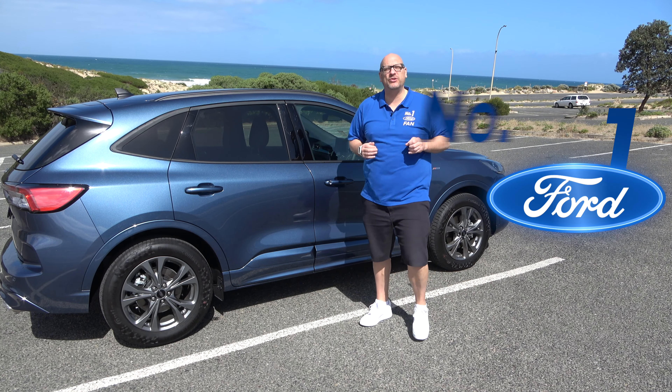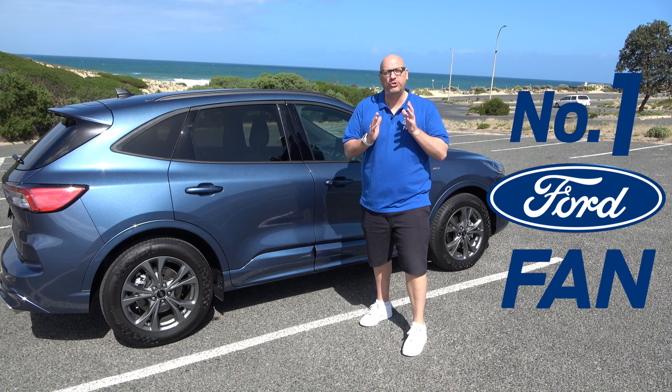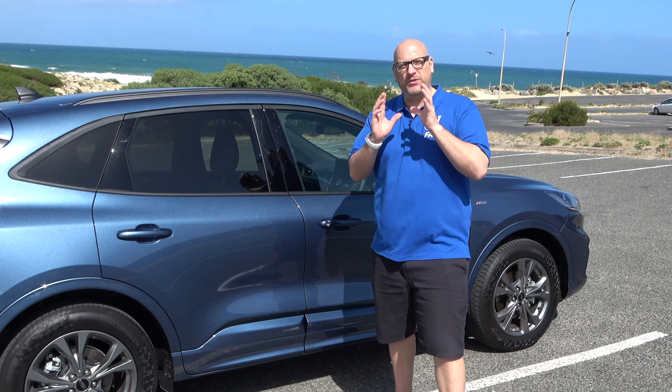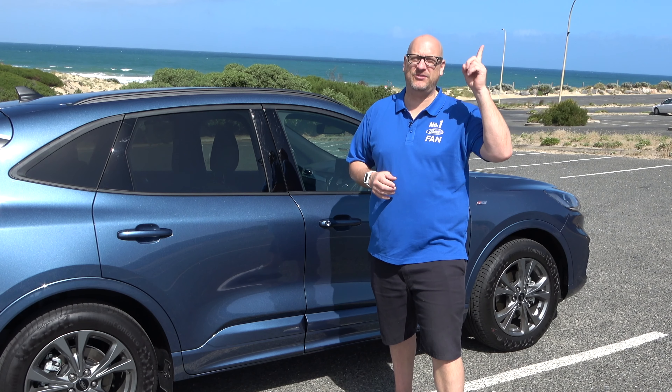It's the number one Ford fan here, Jerry Zimmer, and today I'm going to look at the all-new Ford Escape ST-Line. If you want to see my video of the Ford Escape Vignali, when the car comes out, it'll appear just up here.